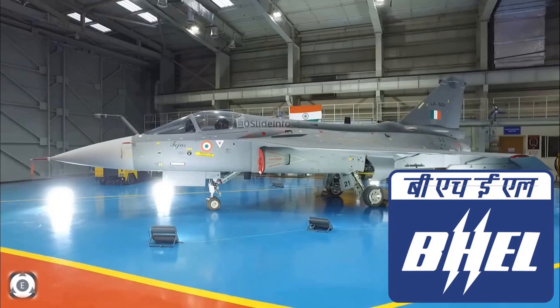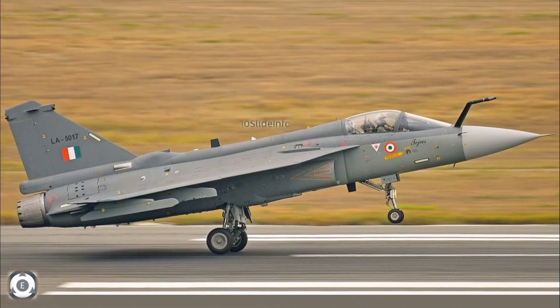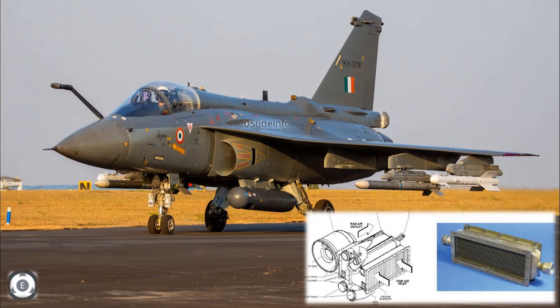This order includes the manufacturing, assembly, testing and supply of compact heat exchangers to be fitted in the light combat aircrafts. So what actually are these compact heat exchangers and why are they required for the aircrafts? This video will provide vital information about such heat exchangers.